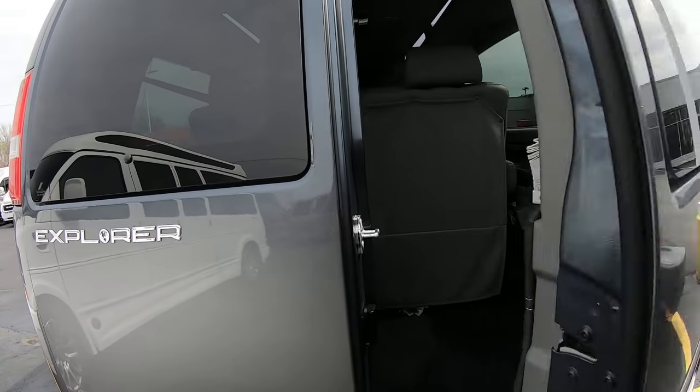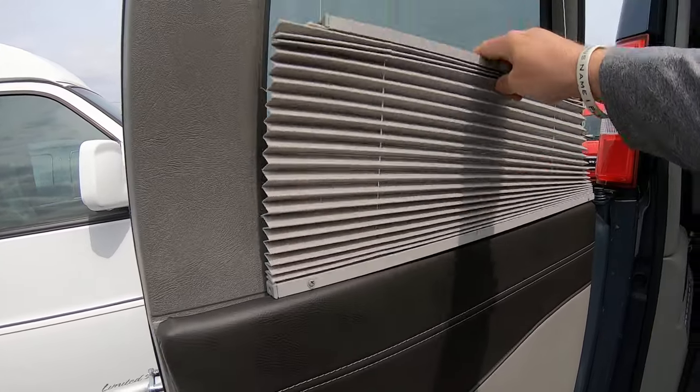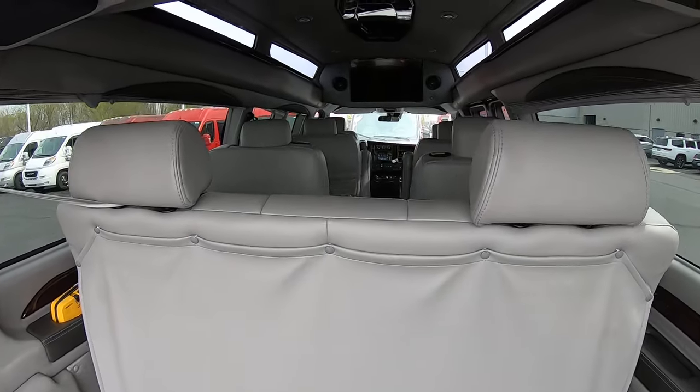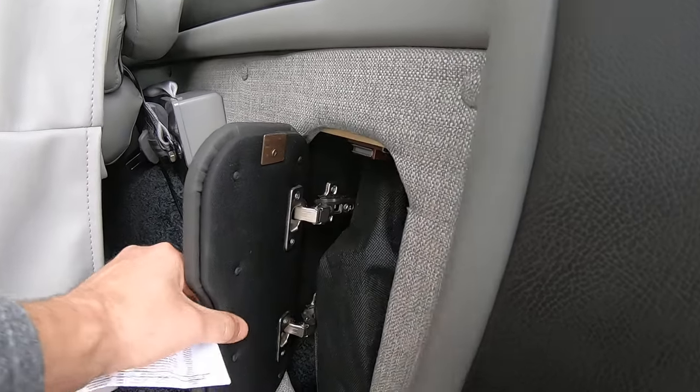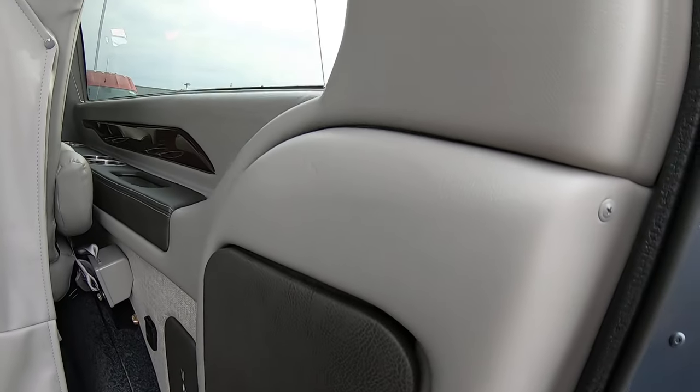Take a look inside the rear. Double barn doors with shades for privacy. Power reclining bench. Storage area for a vacuum and storage for your floor jack.